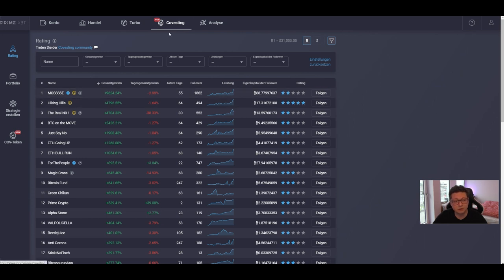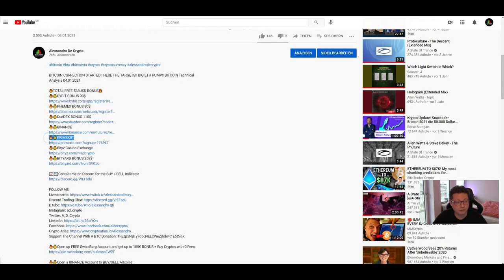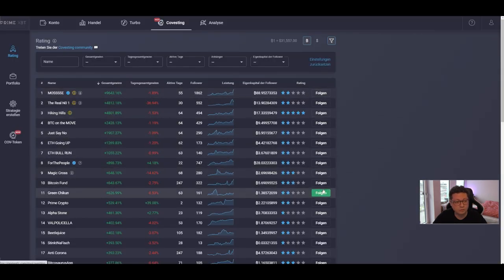If you don't feel confident doing trades yourself, especially with leverage, try out Prime XBT because it has a covesting feature where you can easily copy trade other traders. Open an account with my link below — no KYC needed, just your email — top up some Bitcoin and click Follow on these traders. For example, the number one trader has almost 10,000% in gains. We covered this trader a couple of videos ago when they were at three or four thousand percent, and look — in a few days now almost 10,000%. You can start with a smaller amount to see if it works for you.